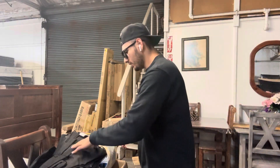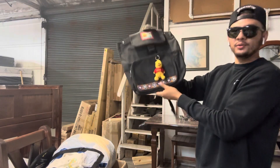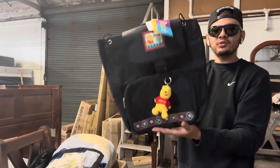I also picked up this cool little pool backpack. Brown — you'd love this. This guy had everything, anything you wanted.